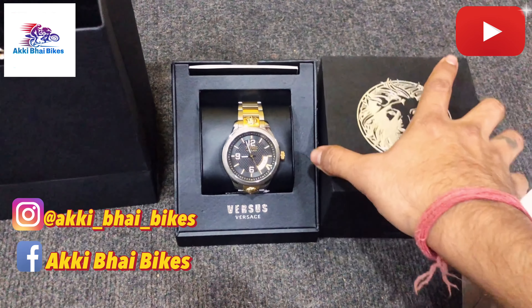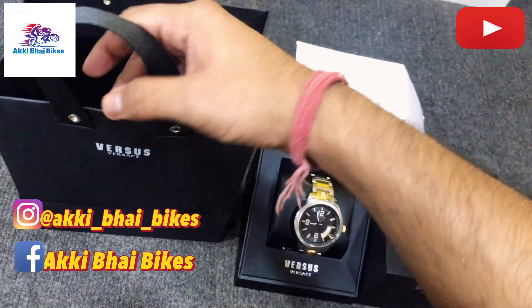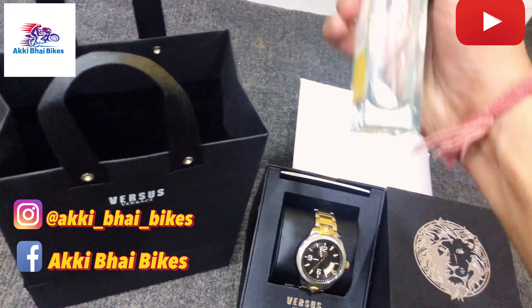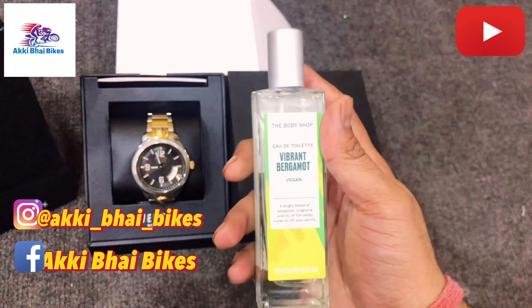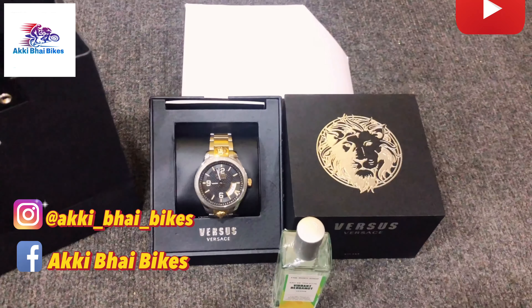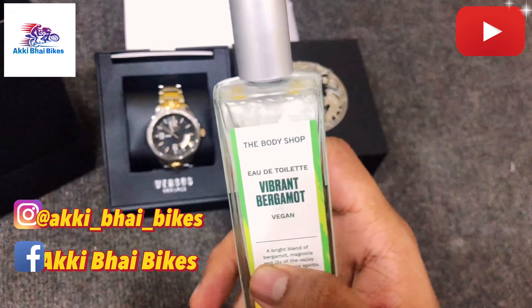And one more thing I want to show you guys. It's in here — okay, here it is. My sister gave me this. Thanks sis for this beautiful gift.